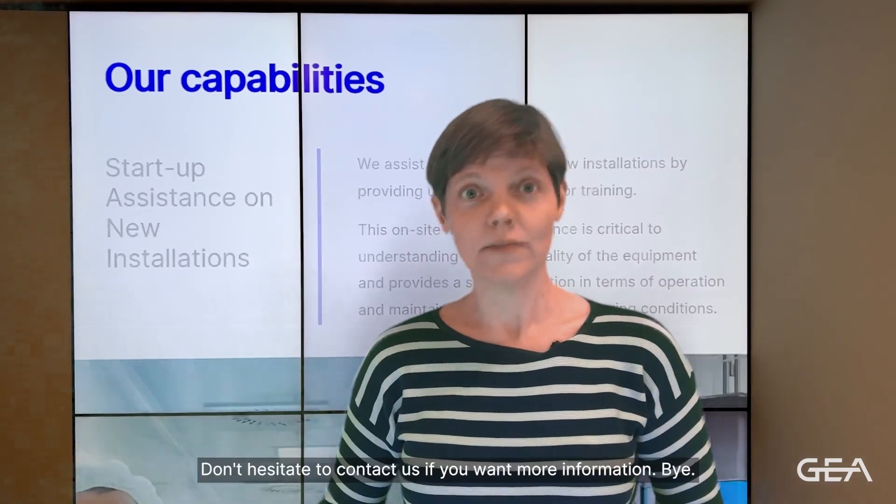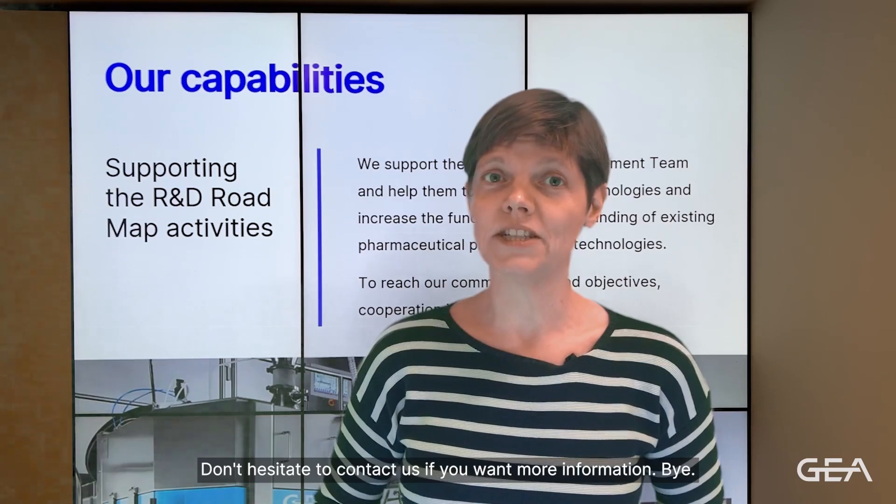Hope to see you next time. Don't hesitate to contact us if you want more information. Bye!